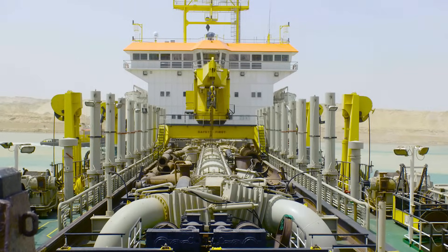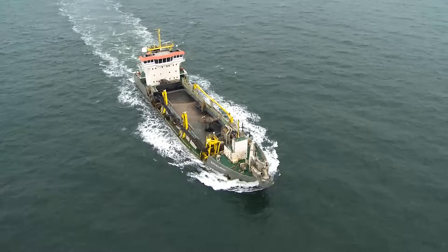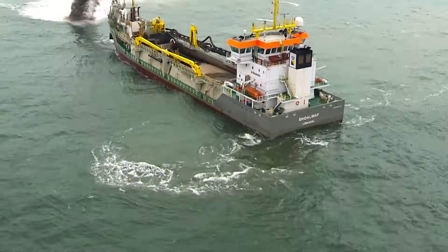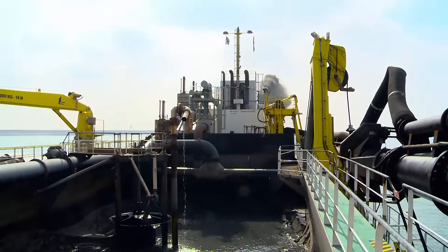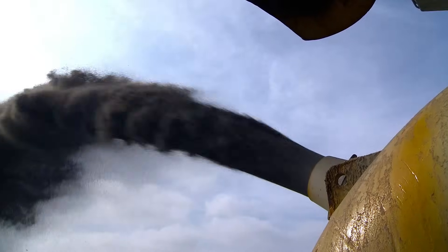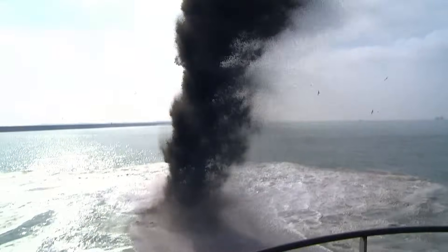The vessel can discharge its load in various ways, depending on the project specifications. The vessel can discharge its load by rainbowing. Rainbowing is used when the vessel can get close to the discharge location and the previously reclaimed sand body is above or almost above the surface. The sand is sprayed through a nozzle in the bow, rainbowing in an arch through the air.